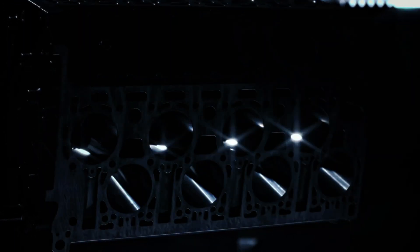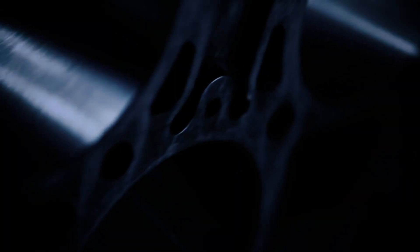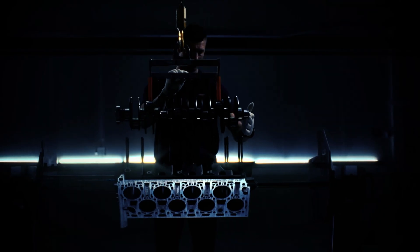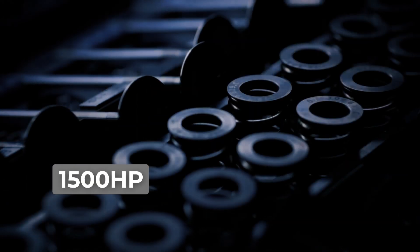Beneath the sleek and elegant exterior lies an engineering marvel, a heart that beats with unparalleled power. The Bugatti Chiron is equipped with a mind-blowing 16-cylinder engine that roars with a mind-numbing 1,500 horsepower.